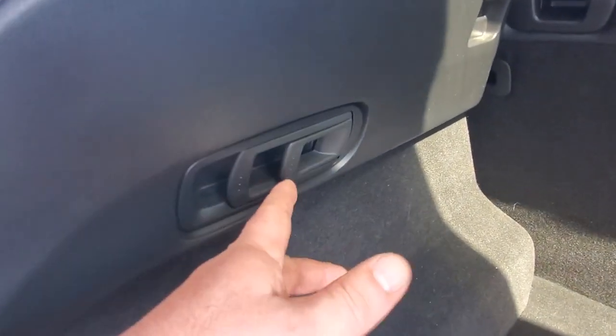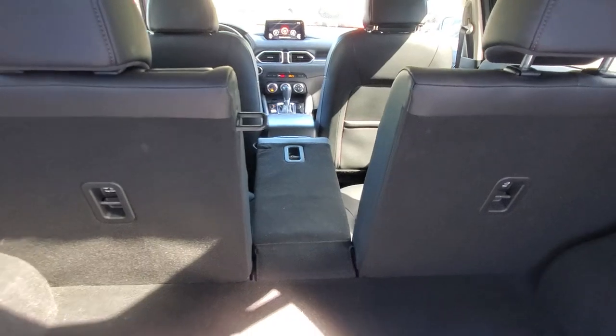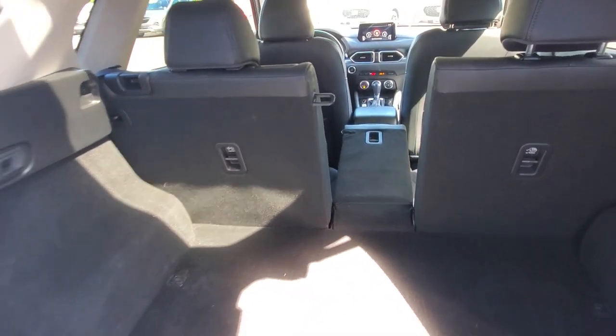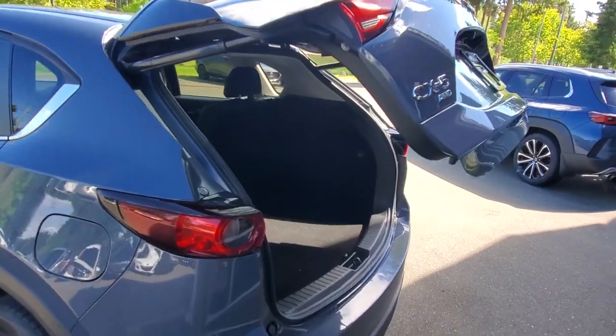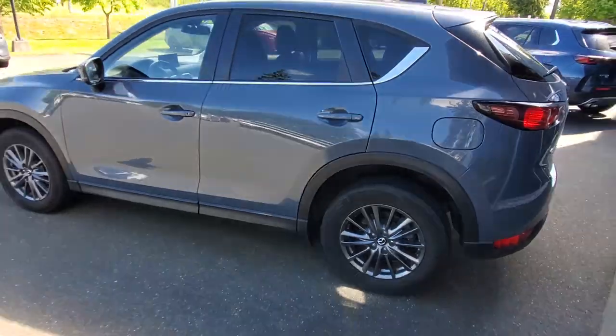There are quick releases for the 40/20/40 split rear folding seat — pull the release and the middle seat just flops right down so you can load longer items in a hurry. When you're done with the back, just push the button and the power hatch closes right up.